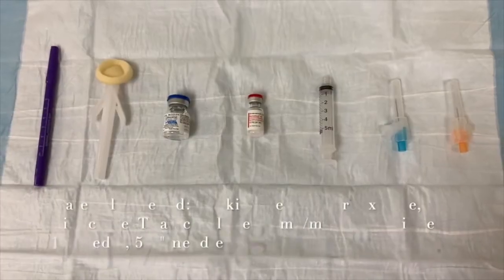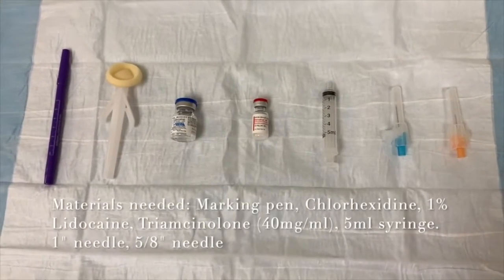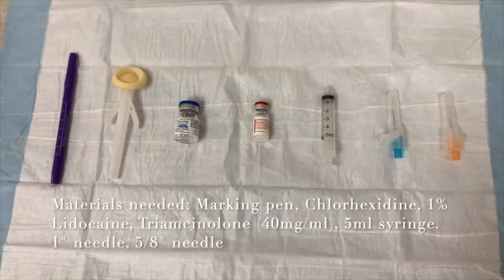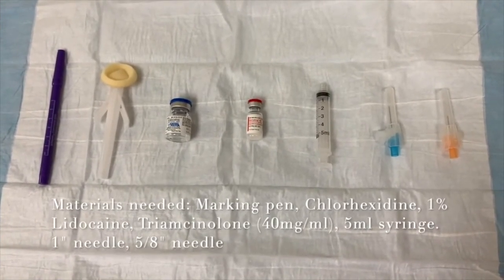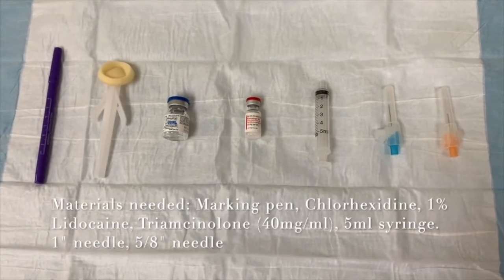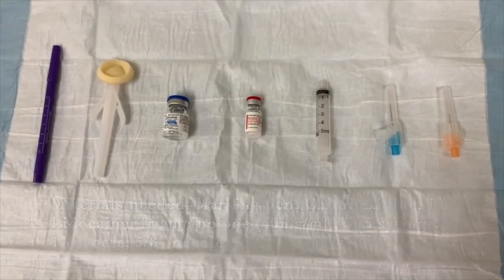These are the materials needed for an abdominal wall injection. We use 5/8-inch needles in patients with lower body mass indices and when performing injections in the upper abdomen. In the lower abdomen, where patients have a thicker layer of subcutaneous adipose tissue, or in patients with higher body mass indices, we choose 1-inch needles.